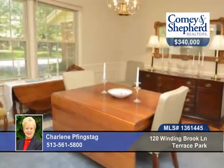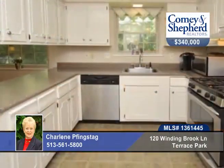Take a look at this wonderful four-bedroom two-and-a-half bath on a cul-de-sac street in Terrace Park. There are beautiful hardwood floors here that add charm to this traditional home. There's a finished lower level which has a rec room and game area.